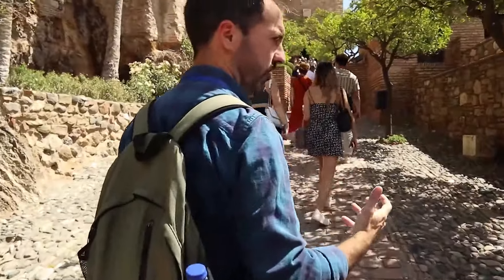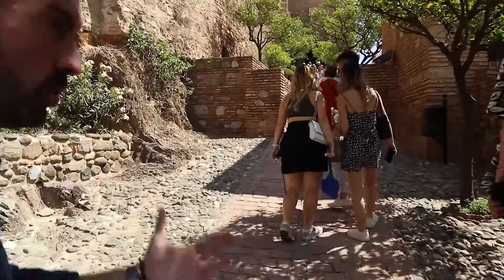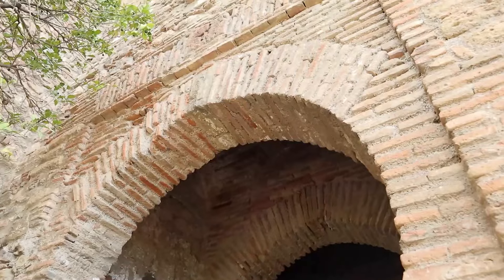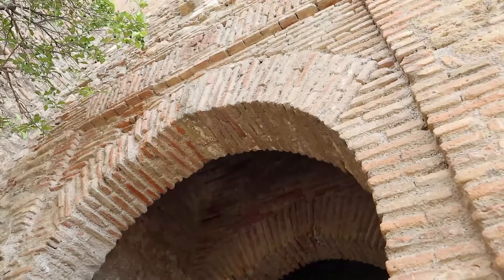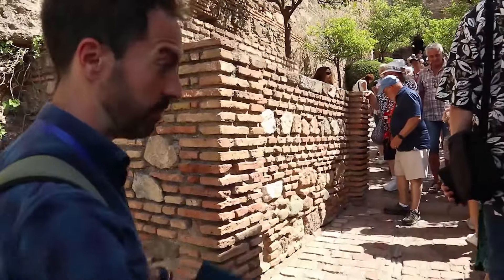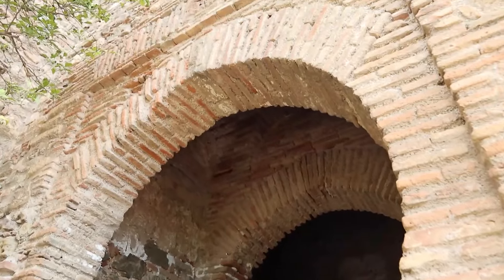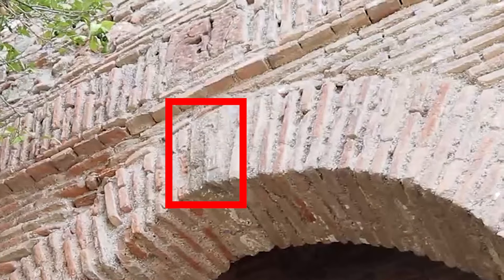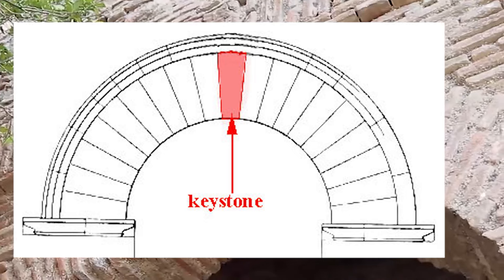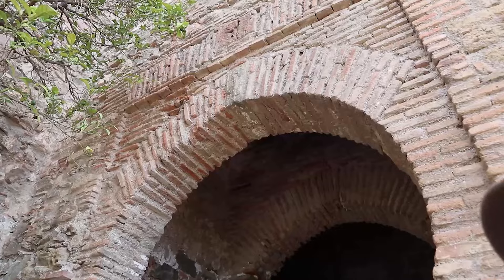We're still on the first floor — after that door we will go to the second floor, the citadel where most of the people used to live. That door has a special design — when Muslims built that door, they put a key on it. There's a legend that says if the key falls to the ground, everything will collapse. The key in the arch — in architecture, that stone is called the keystone, because it's the one that holds the whole arch. If you remove that stone, it'll collapse. Now it makes sense.